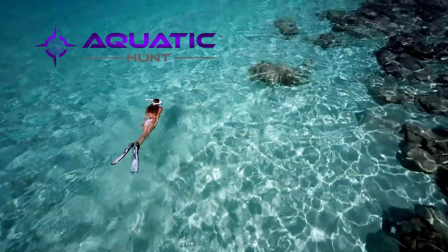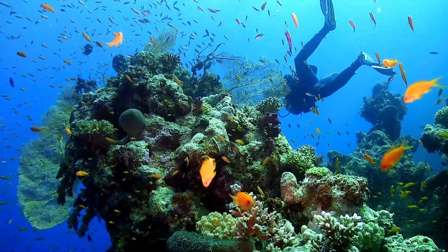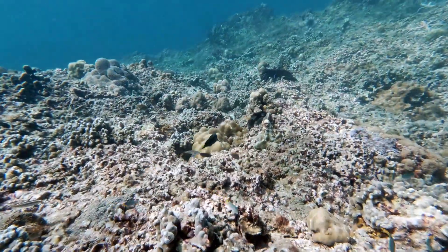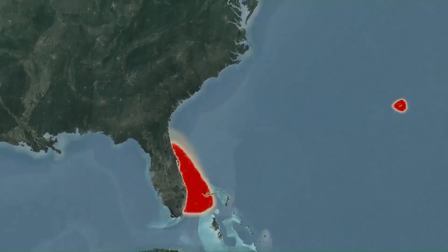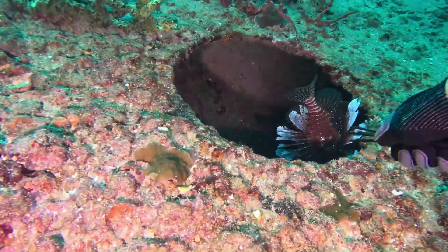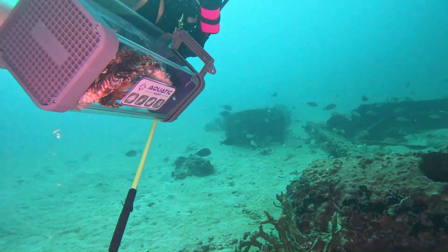Coral reefs are one of the most magnificent sites in nature, but there's a growing problem under the surface. An invasive predator is ravaging native fish populations and destroying reefs. The lionfish was carelessly released by humans into Atlantic, Caribbean, and Mediterranean waters and must be stopped. We have a responsibility to do something — help us save our reefs.